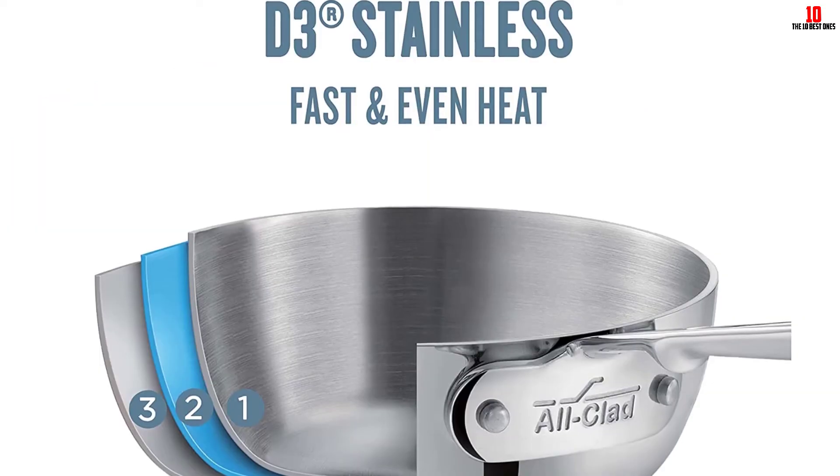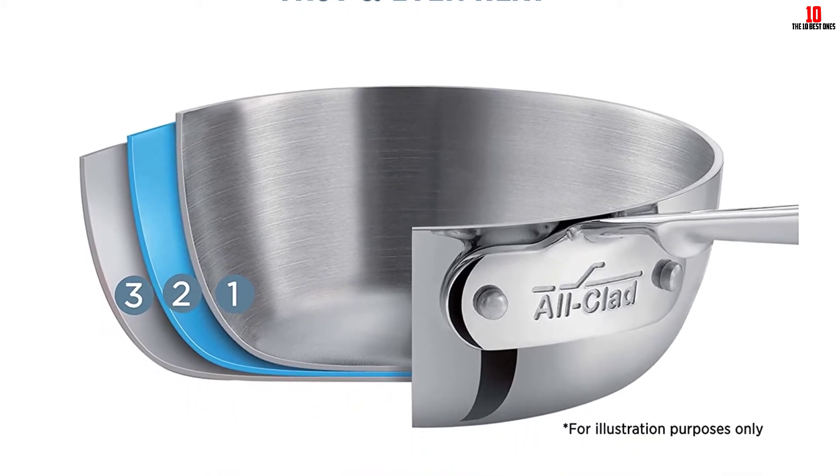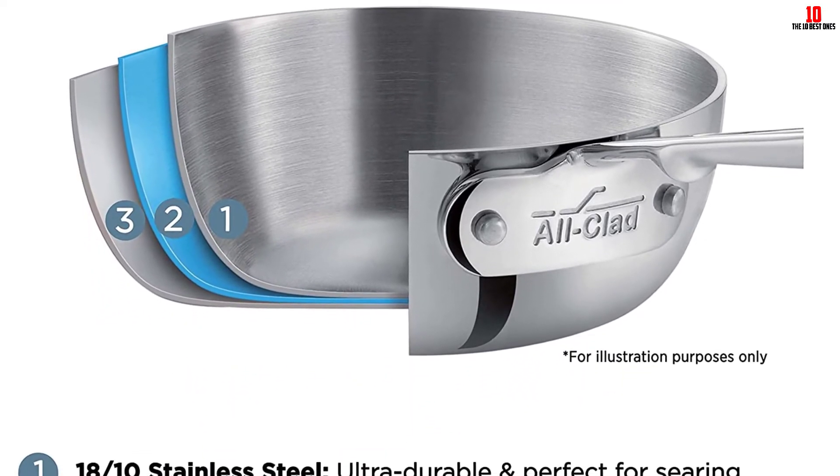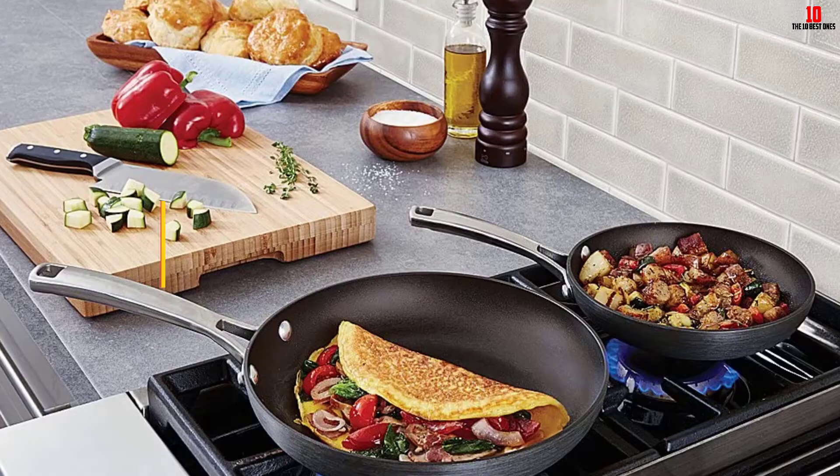You can also slip these pans into the oven, safe up to temperatures of 500 degrees Fahrenheit. If you're looking for minimum fuss and maximum value, check out this set at your earliest convenience.